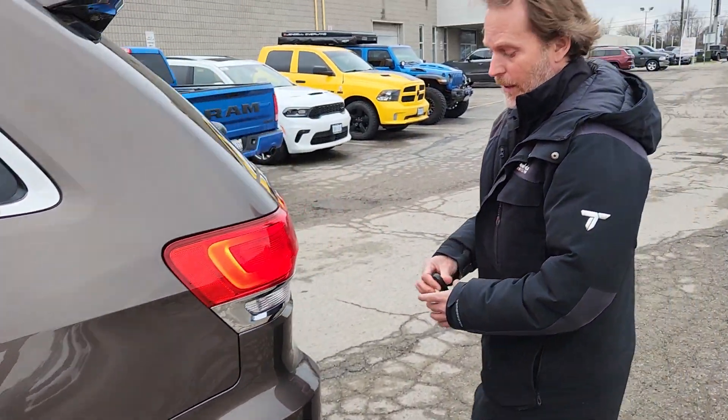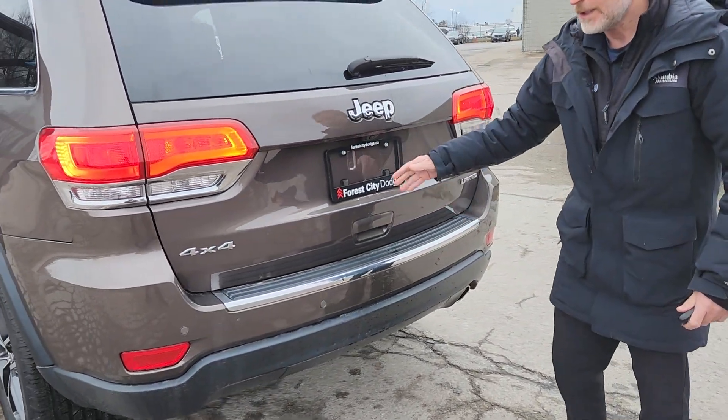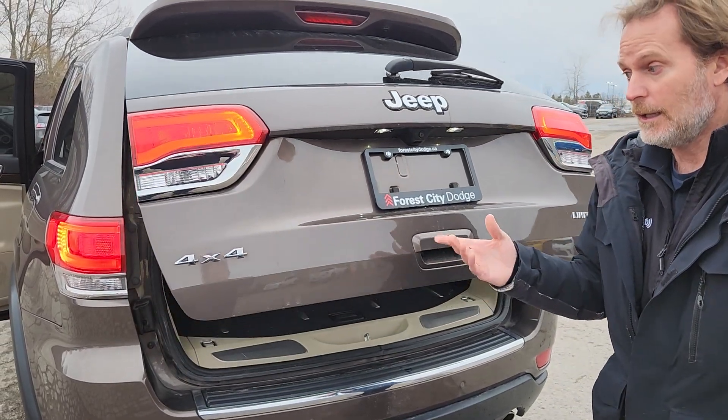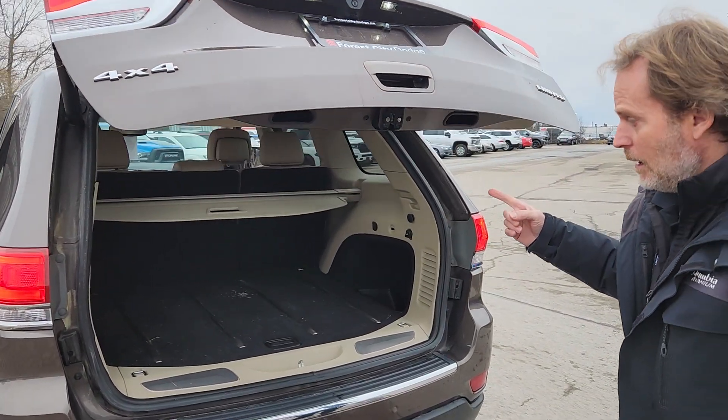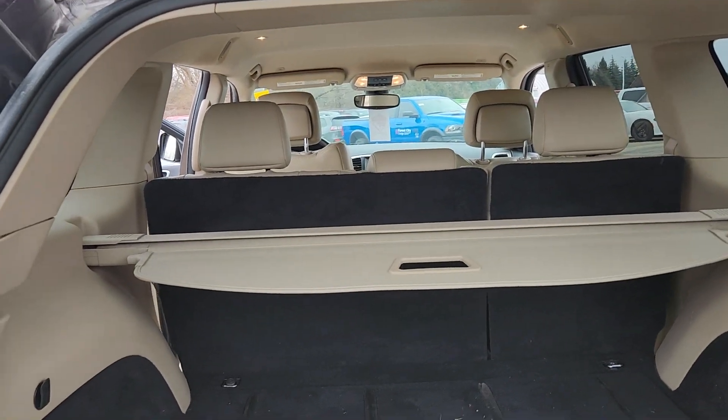We're just going to come around the back here. It's got the sensors there — so of course it has the camera but also the sensors, so if you're getting close to something it'll alert you. You'll have the automatic tailgate and plenty of room here in the back as well.